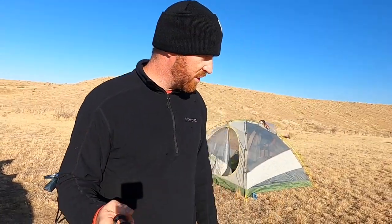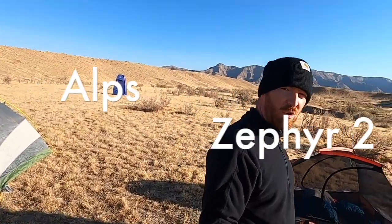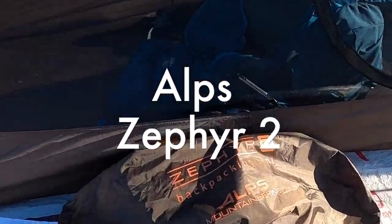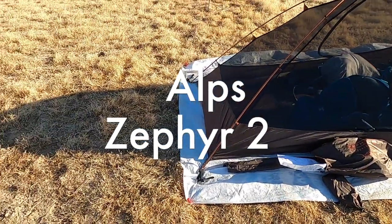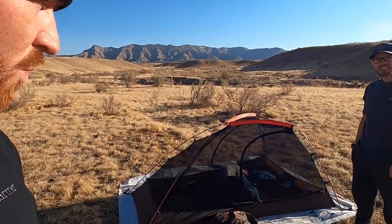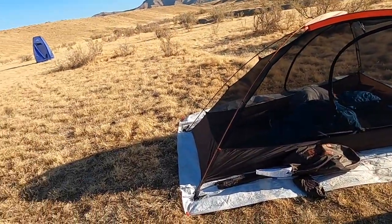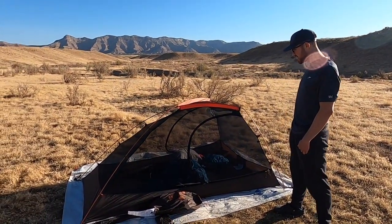My buddy Jordan has been rocking the Alps Zephyr two-man backpacking tent. This is a tent that I actually recommended to him having never used an Alps in my life. I've always seen great reviews — the design, the weight class, the price point have always been pretty sweet with their stuff. So I just want to have him take it for a spin around this tent, tell us what he likes and maybe some things he doesn't.